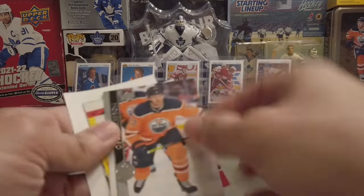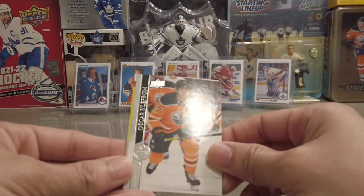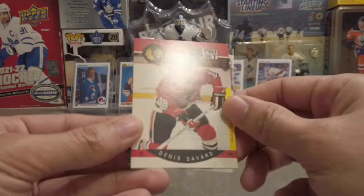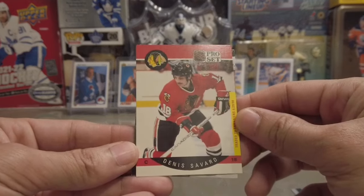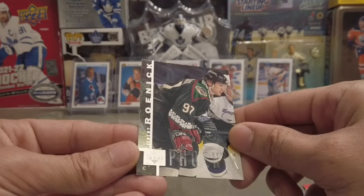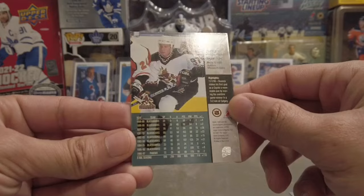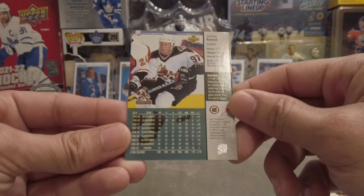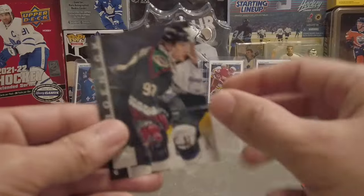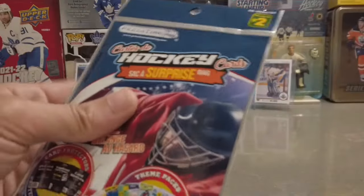Now we got a 1000-point club pack — there's one player that has reached the 1000-point club, let's see who it is. We got a Dennis Savard — that's a retro — and then we got Jeremy Roenick. Obviously he's the 1000-pointer. This is Upper Deck, 1997. Pretty sweet. Moving on to the next pack.